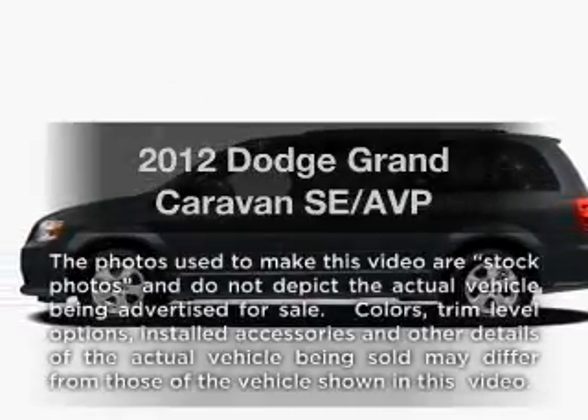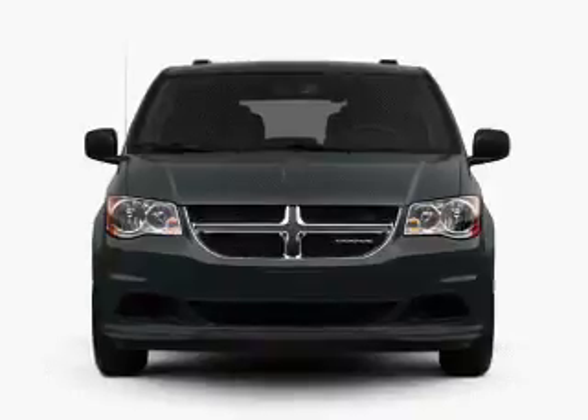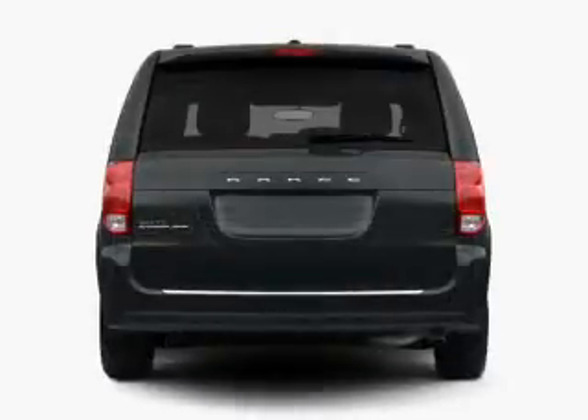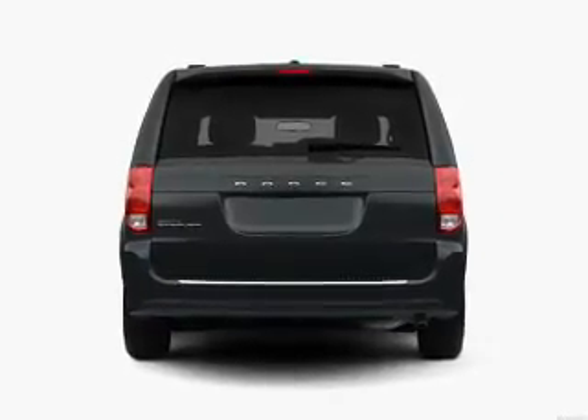Imagine yourself in this 2012 Dodge Grand Caravan. This is the set of wheels you've been looking for. With a reliable six cylinder engine connected to a smooth shifting automatic transmission, and brake safely with the anti-lock braking system.